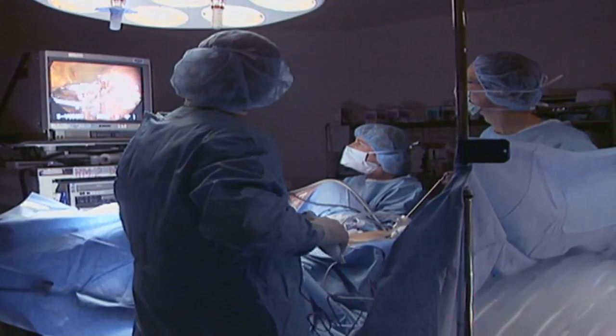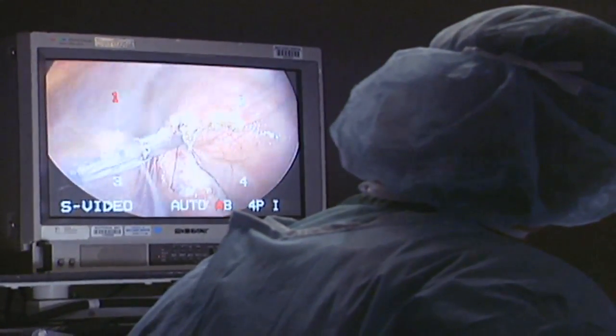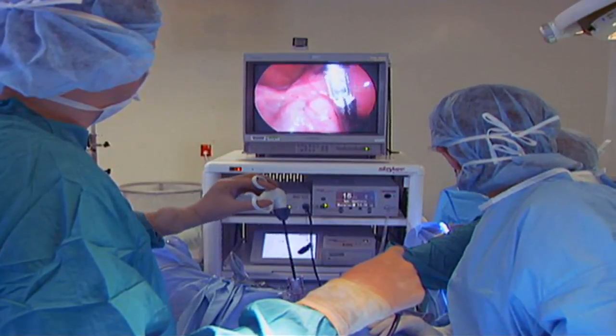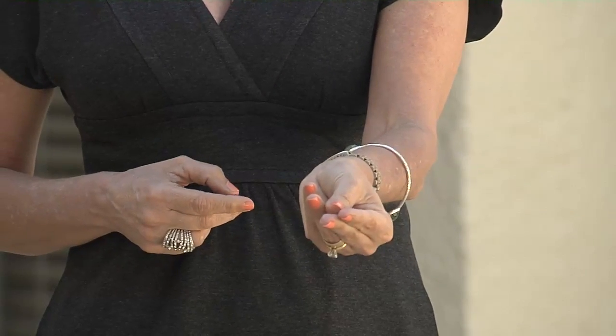The laparoscopic hysterectomy is performed through three small incisions — one in the base of the belly button and two smaller ones near the hip bone. The uterus is cut away from its blood supply, dissected, then pulled through a tube. Instead of five-inch incisions, surgeons are working through small holes about the size of a fingertip.